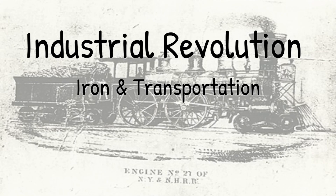Hi, it's Mr. Ramage, and our studies have looked at the Industrial Revolution. We've started with our Agricultural Revolution and moved into the factories and the textile mills. But now we're going to talk a little bit about iron and transportation — two huge things that we are going to need in order to drive our industrialization forward.